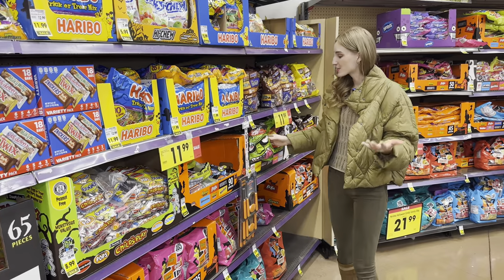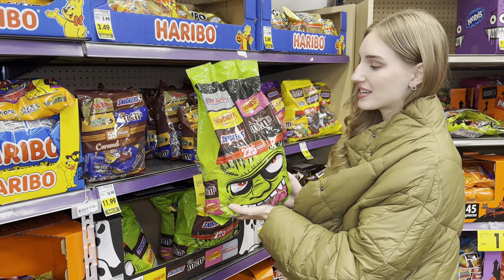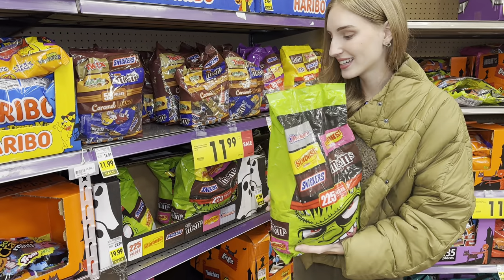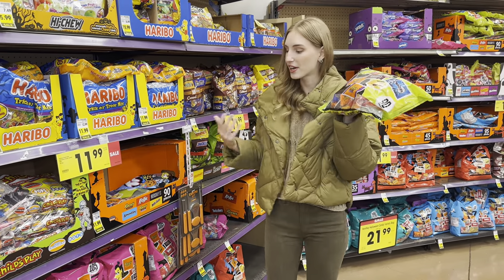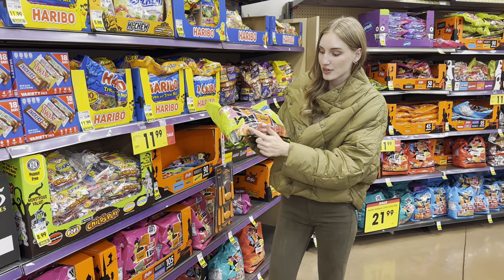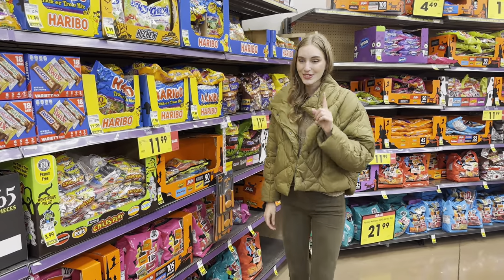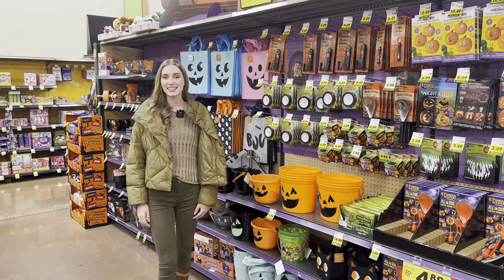If you don't want to buy a bag of candy that only has one type, you can buy assorted bags of candy with different brands. This huge bag has 225 pieces of different brands like M&Ms, Snickers, Starbursts, and Three Musketeers — the price is $19.99. Another assorted bag is smaller and cheaper at $11.99. They also have a bag with 105 pieces for $15.99, and the largest bag has 330 pieces for $29.99.